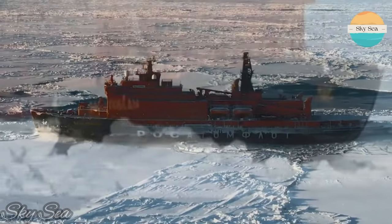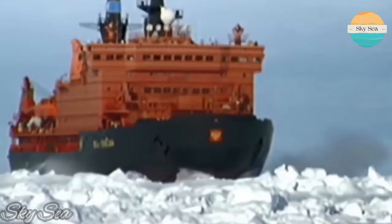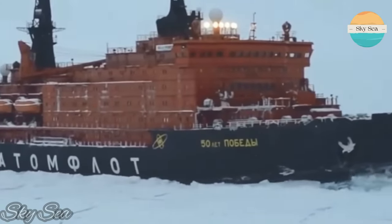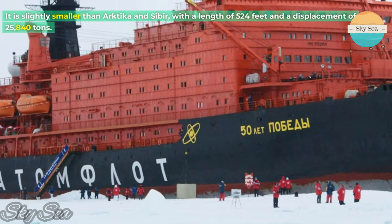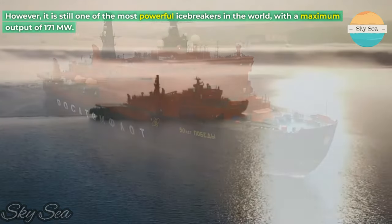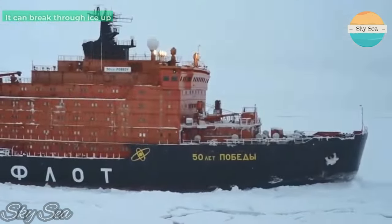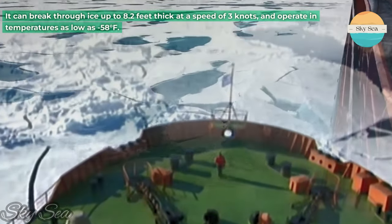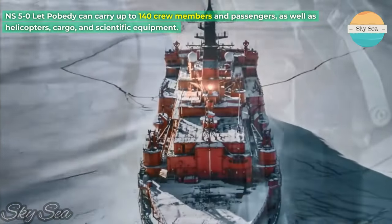NS50 Lett Pobedi is a nuclear-powered icebreaker of Russia that belongs to the ARKTICA class. It was launched in 1993 and entered service in 2007. It is slightly smaller than ARKTICA and SIBIER, with a length of 524 feet and a displacement of 25,840 tons. However, it is still one of the most powerful icebreakers in the world, with a maximum output of 171 megawatts. It can break through ice up to 8.2 feet thick at a speed of 3 knots, and operate in temperatures as low as 58 degrees Fahrenheit. NS50 Lett Pobedi can carry up to 140 crew members and passengers.